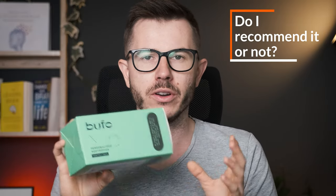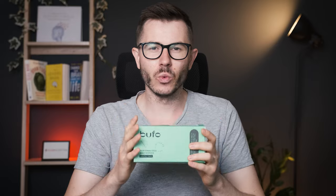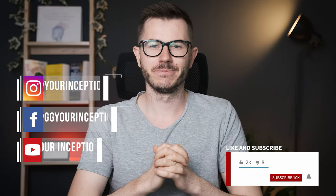Besides that, there's nothing to complain about. I liked the product, I liked the experience, and I especially liked the effects. The final question: do I recommend Bufo or not? Well, based on my experience, my analysis, and the results I got — yes, I definitely recommend trying Bufo. They have a unique approach that I definitely like. I see potential here. I don't know how they're going to scale, but if they find a way, that's definitely a product to try. In my case I got the stack for focus, and I felt more focused — so thumbs up. If you want to learn more about the product or order it, there are links below in the description. If you have any questions, don't hesitate to contact me. Thank you for watching and I hope to see you soon again. Take care.